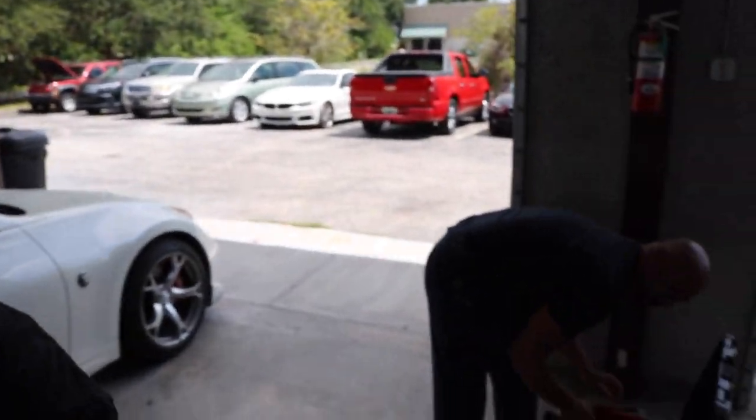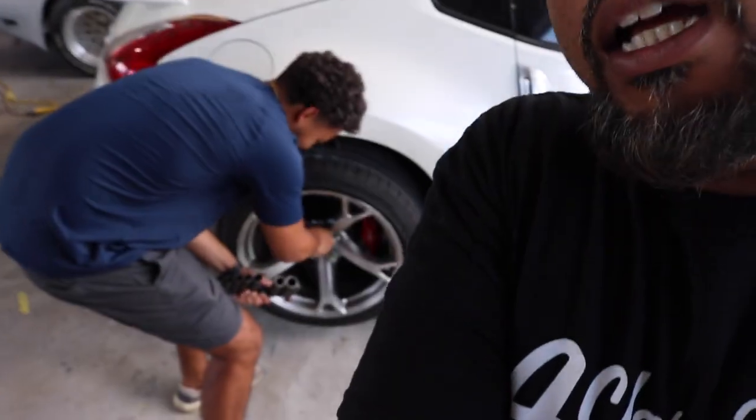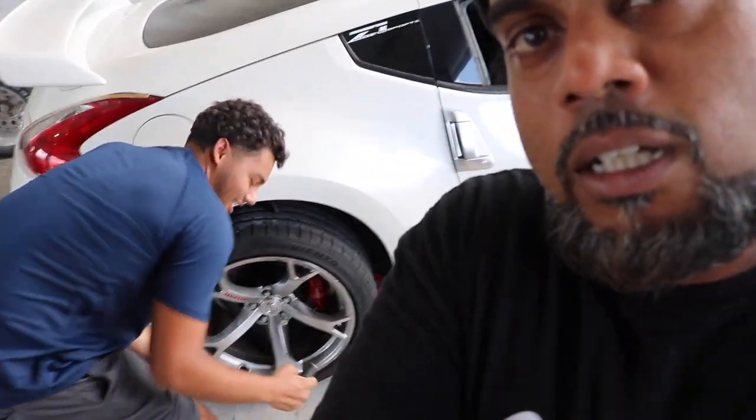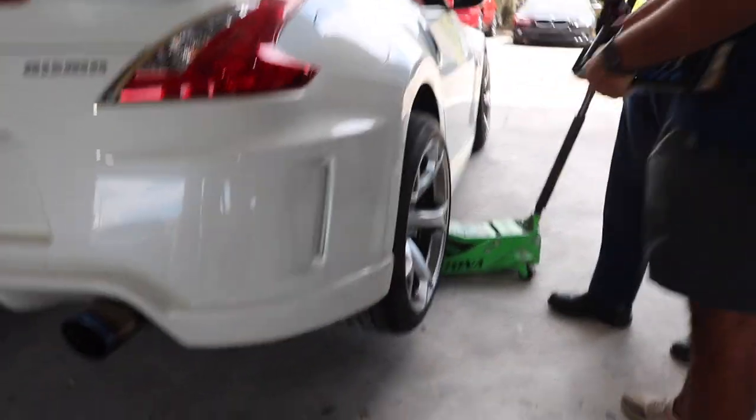Today we have a treat for you — we got Mr. Angel here. So Angel, Jacob's son, alright. We got a 370 Nismo here, we got some wheel damage.